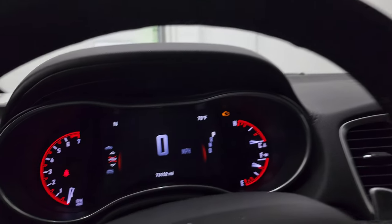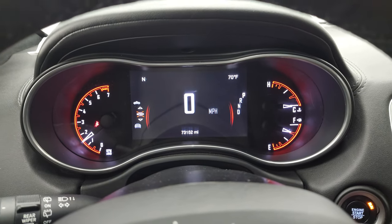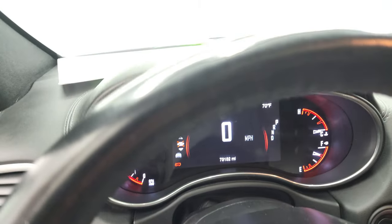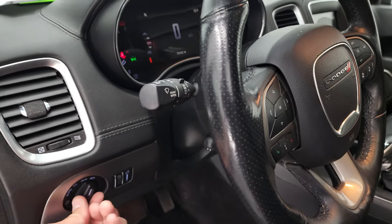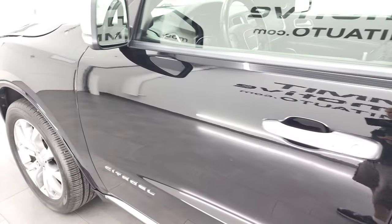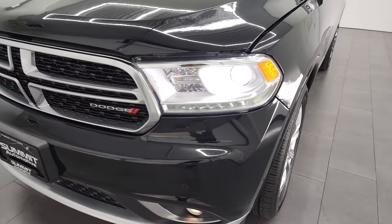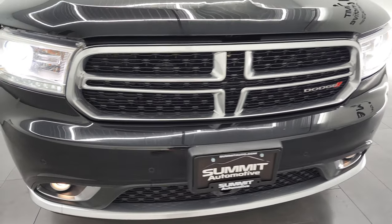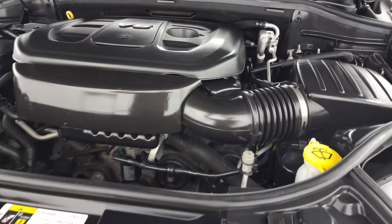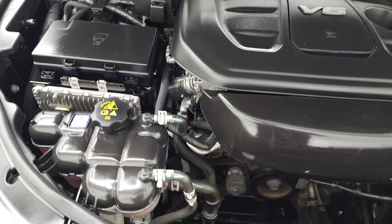We'll start it up and take a look under the hood. Starts right up — no check engine lights or anything like that. This one comes with three-quarter tank of fuel, so that's pretty sweet. Let's turn on all those lights so you can see them working nicely. All those lights are working very nicely, and the headlights are HIDs. Under the hood, we have the 3.6 liter V6 Pentastar engine. Engine bay is very clean.